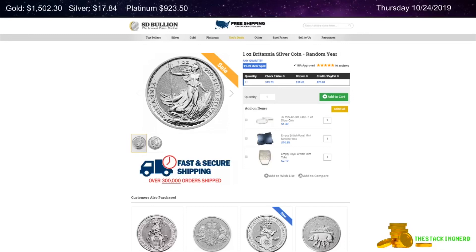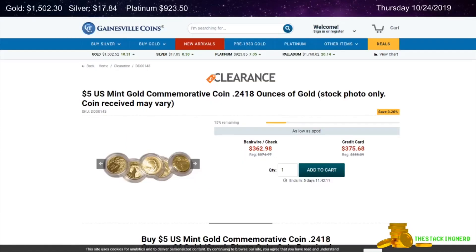The first item I have for you today is from SD Bullion — a 1 ounce silver random date Britannia coin for $1.39 over spot. Next is from Gainesville Coins: a $5 US Mint gold commemorative coin at spot pricing.